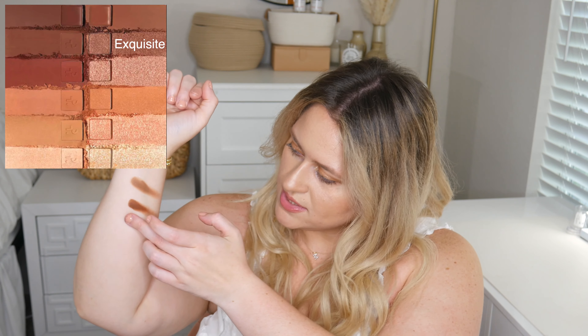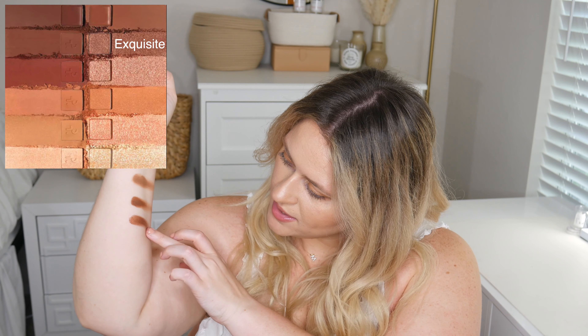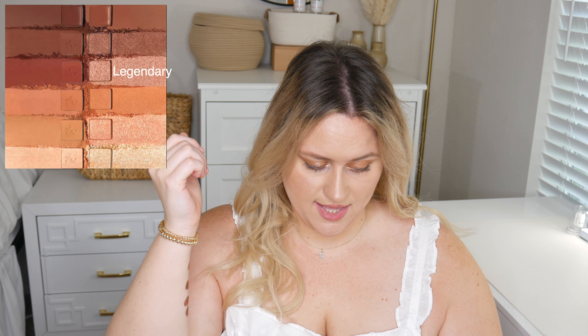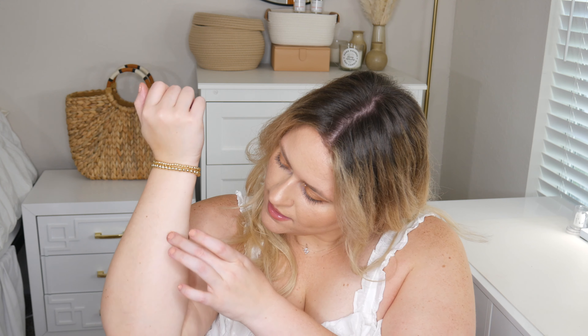This next shade is called Exquisite — it is a chocolate brown with a gold reflex in it, it is so gorgeous. This shade is Scandal, the matte chocolatey brown shade in the powder formula. And the next shade is going to be Legendary — this is a metallic super warm brown. You can see all the reflex in it, it is so unbelievably pretty. It would be so good as an all-over lid color.